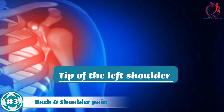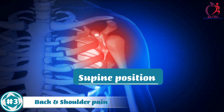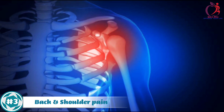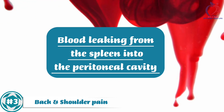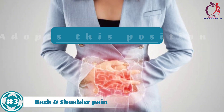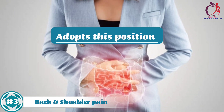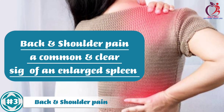Pain at the tip of the left shoulder on elevating the legs in the supine position is due to the presence of blood leaking from the spleen into the peritoneal cavity, irritating the left dome of the diaphragm when the patient adopts this position, making back and shoulder pain a common and clear sign of an enlarged spleen.